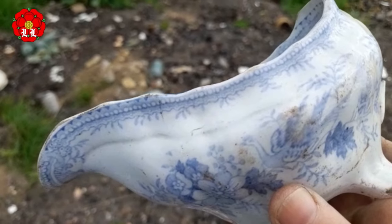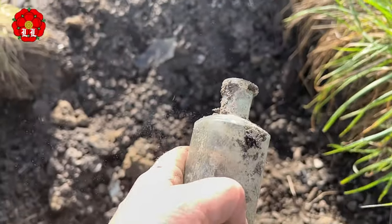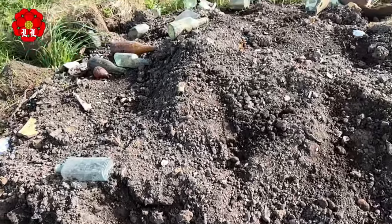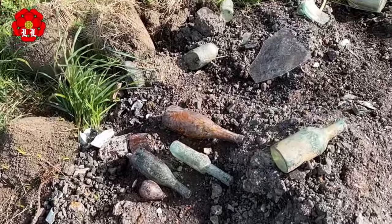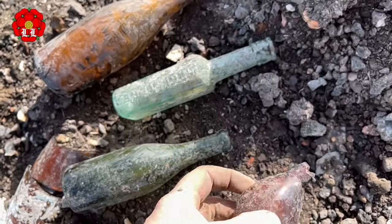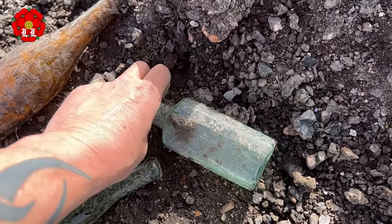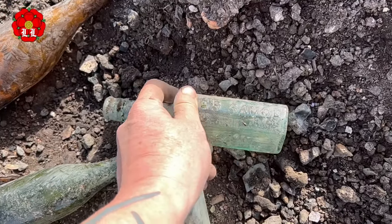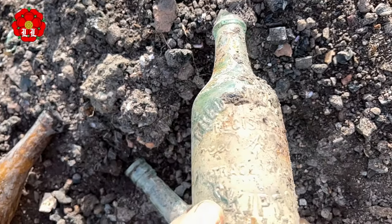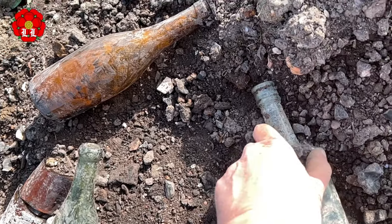Nice square bottle — I don't think I've had one of them before. There's some more up here that the bottle diggers have left. Well, that's a shame. What's that one — registered... hole sauce. Well, that's a shame, it's broke at the end. I might take that hole sauce one.